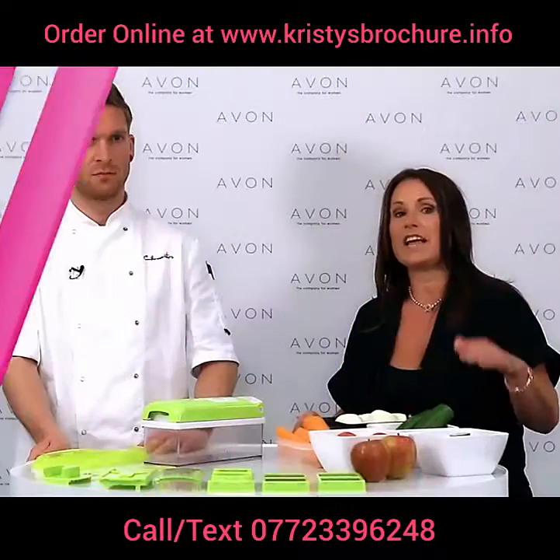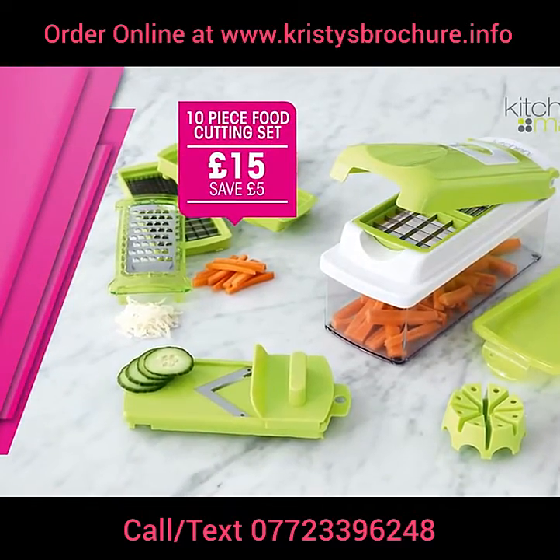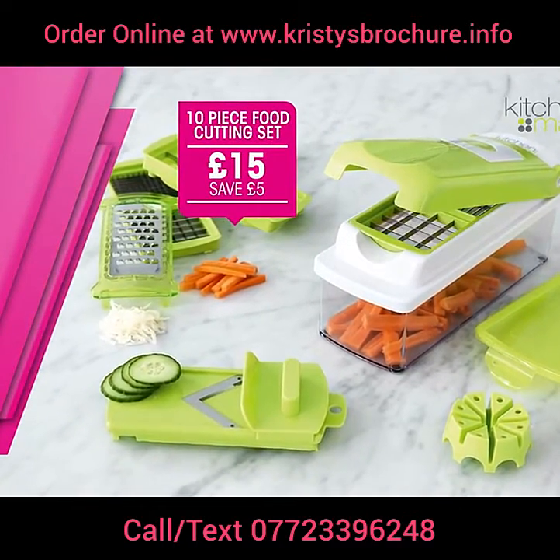In Brochure 15, the Avon Kitchen Magic food cutting set is just £15. It's multifunctional, dishwasher safe, and it's a bargain.